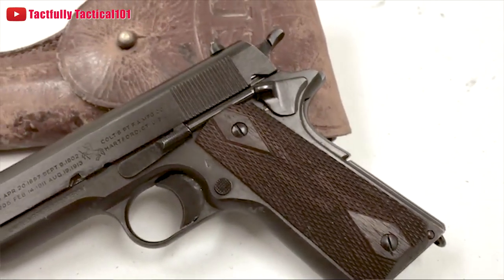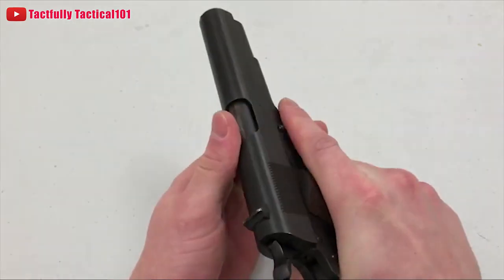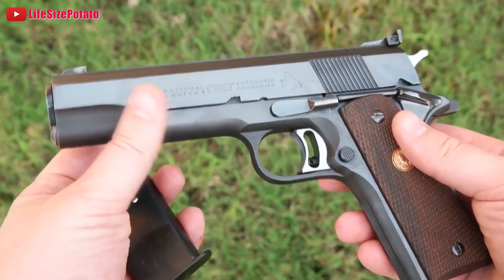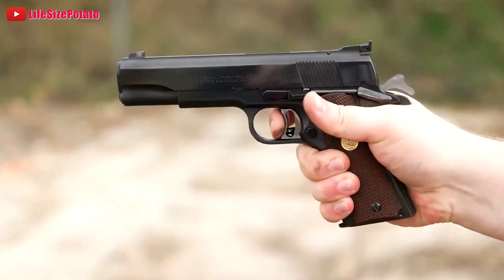Regardless of your personal thoughts on the single-action 1911, know that it is, to this day, regarded as the best .45 ACP semi-automatic handgun in the world. Is it reaching its end as far as dominating the handgun world for the past 100 years? Some people will argue that it is — some say it's a has-been, while many say it still has a lot left in the tank. One thing is for sure though: it has left its distinguishable mark in the industry, and people will be talking about this gun until the end of days.